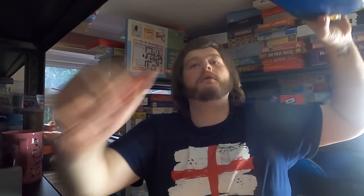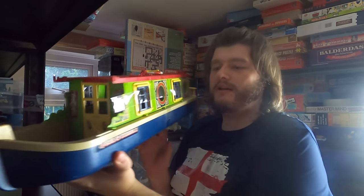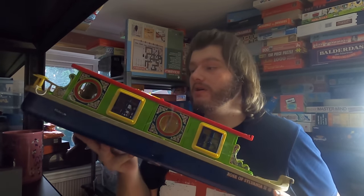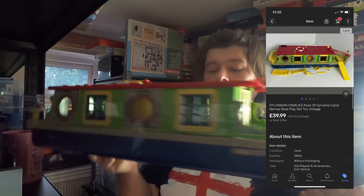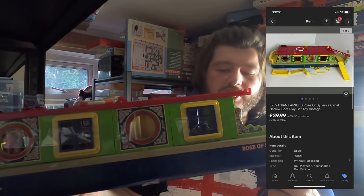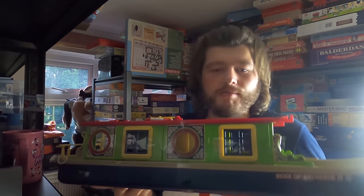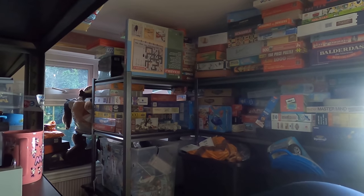Next up we've sold a Sylvania Families narrowboat — and here it is! £39.99. Look at that — there are some bits inside as well. I love selling stuff like this — 40 pounds. Did I buy this at a car boot sale or a charity shop? I can't remember — probably a car boot. But yeah, £40, very happy with that. It'll just go in a box and off it goes.